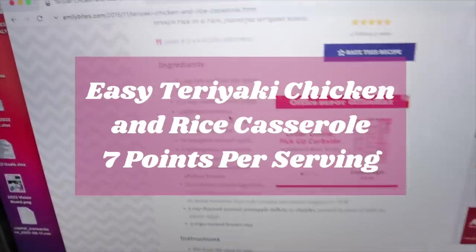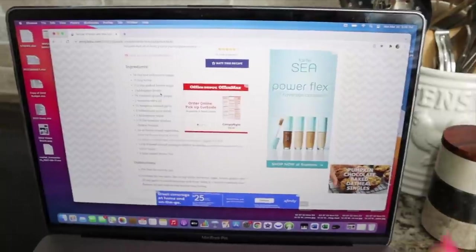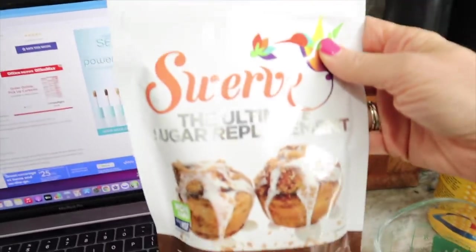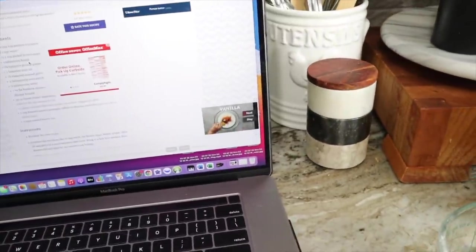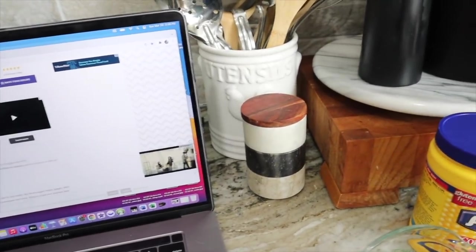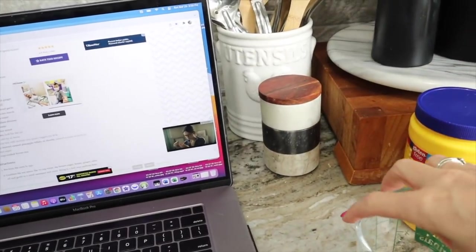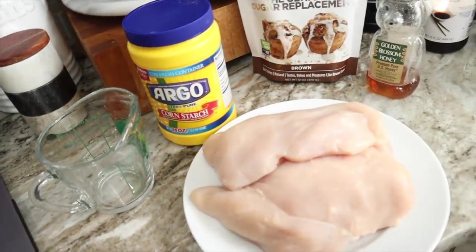Starting the chicken teriyaki and rice casserole from emilybites.com. I have it pulled up on my laptop. We need three-fourths of a cup of low sodium soy sauce, half a cup of water, a third of a cup of packed brown sugar — I'm using Swerve brown sugar replacement — one tablespoon of honey, one teaspoon of olive oil, three-fourths of a teaspoon of ground ginger, and half a teaspoon of minced garlic.